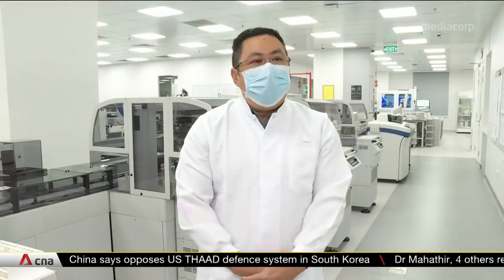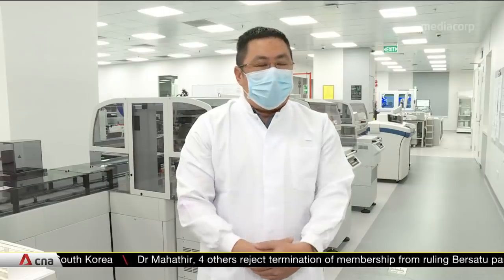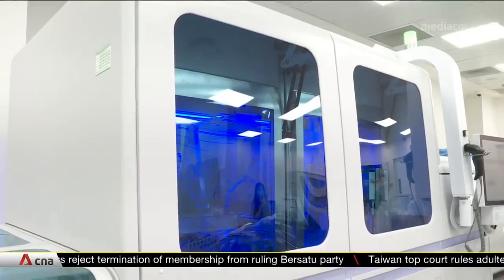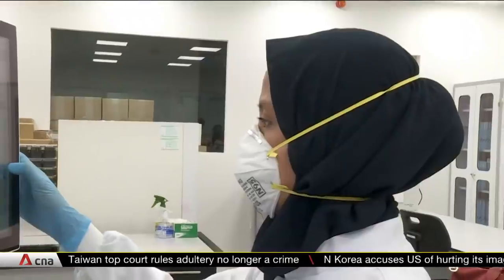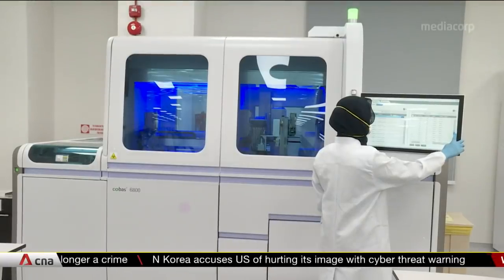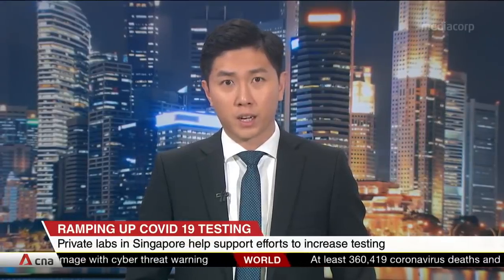Behind me is one COBAS machine currently performing 1,000 tests per day. We have already installed another five machines which will come online in the next two to three weeks, adding another 4,000 testing capacity per day — bringing us to a total of 5,000 tests per day. Dr. Daniel Tan, Chief Executive Officer at Parkway Health Laboratory, joins us live now.